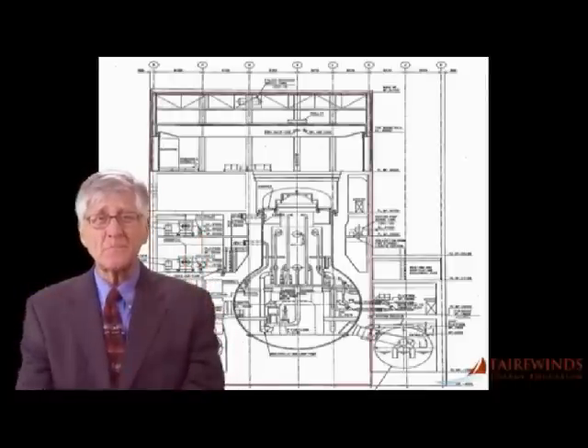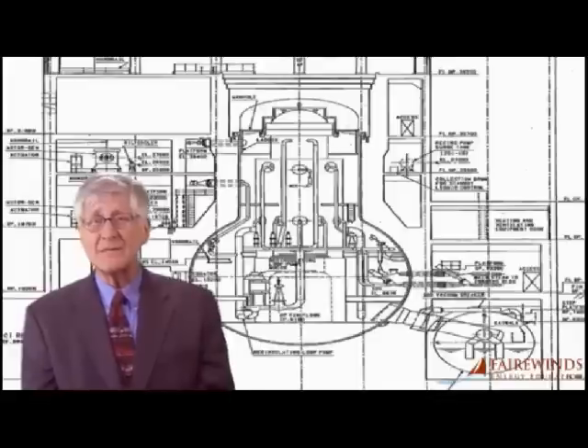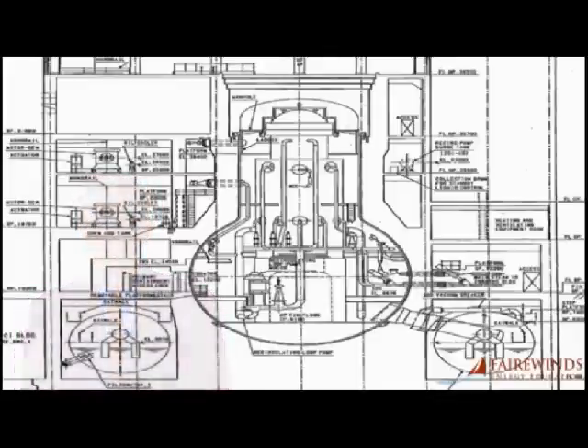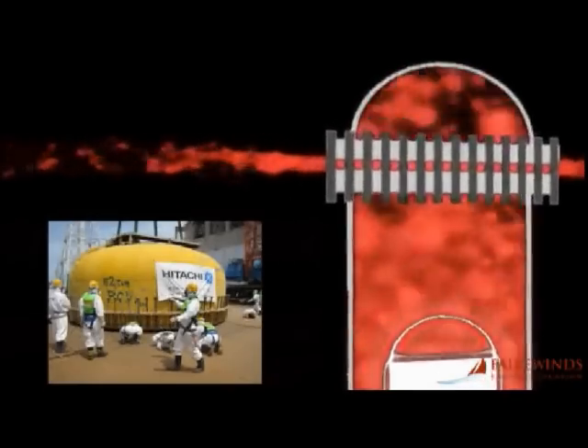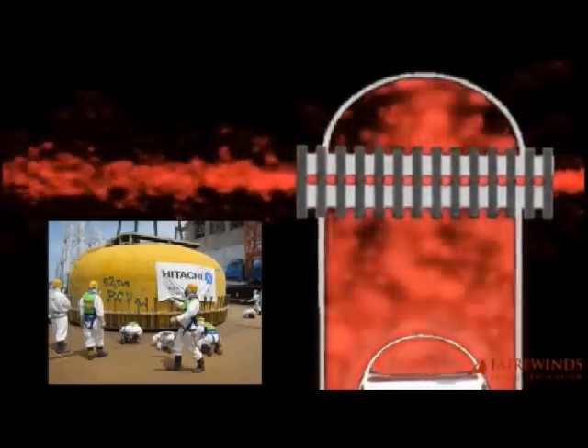Let's look at a sketch of a Mark I BWR containment system to determine why it is impossible. The containment is inside a box called a reactor building — the same building that exploded at Unit 3 shortly after the triple meltdown began at Fukushima. Inside that box-like building is the containment system, which looks like an upside-down light bulb connected to a donut. The containment system began to leak as hydrogen gases increased in pressure and the bolts on the lid began to stretch. The containment system meant to protect the public was breached on the very first day, and gases leaked out into the surrounding environment. Within three days of the Fukushima catastrophe, Unit 3 blew up.